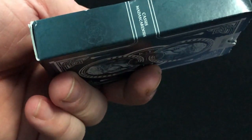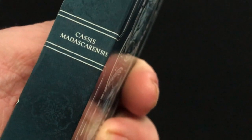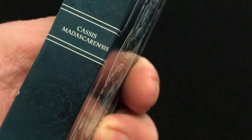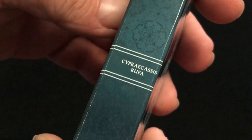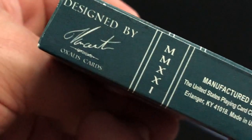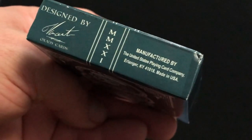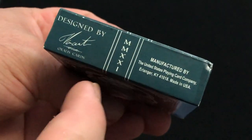The artwork — it says Cassus Matas Corinesis. On the other side it says Cepraccus Ruffa, whatever that all means. The top, nothing much. There's some artwork on the bottom. It says Designed by Oxalis Cards — I'm not sure who that is — and printed by the SPC, 2021.